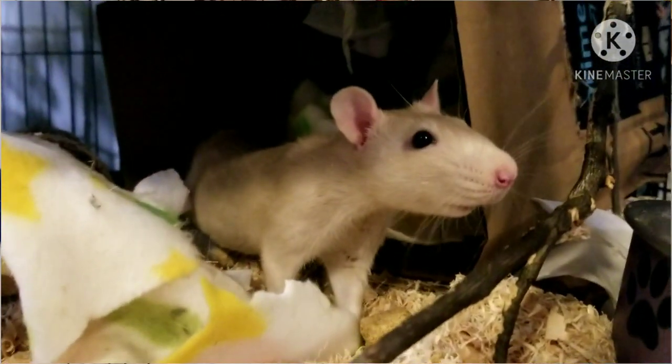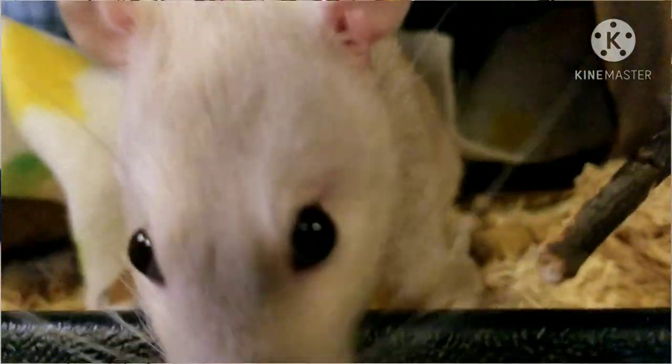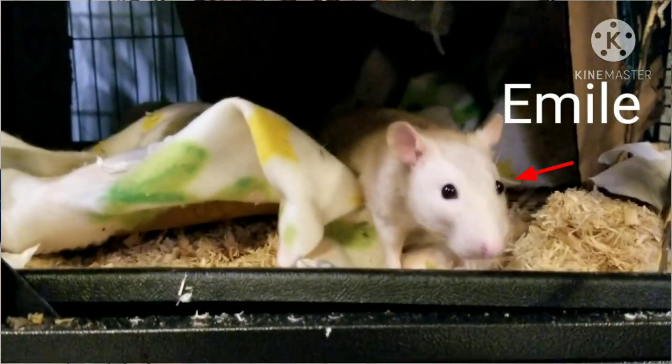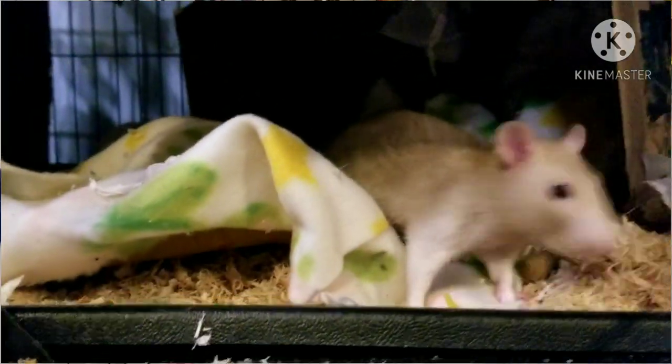Templeton loves to climb — he was the first one climbing the cage. He's super happy, always goofing around, living his best life. Emil is pretty similar to Templeton but more shy — though I think that might just be because he's scared of me right now, so I still need to work on taming. Those are the boys. I'm really happy it was a success.